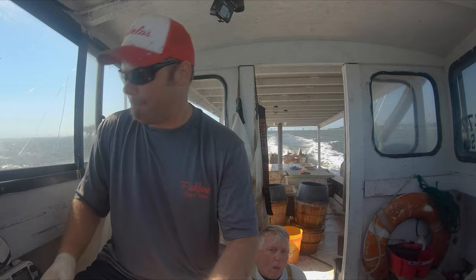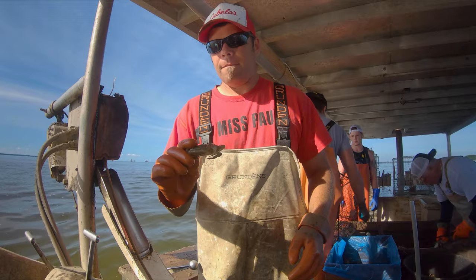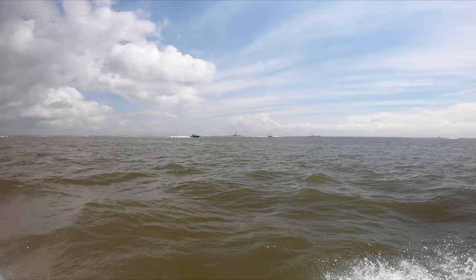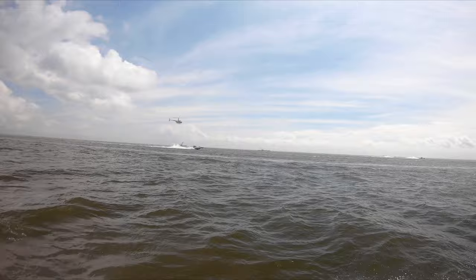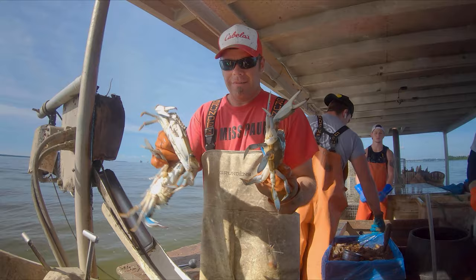First up we have purge with the Old Bay. Let's see what the boys think. That's one of the smallest mature females I ever caught right there — it's tiny. Too little. It breaks somewhat easy. It's almost like gummy.